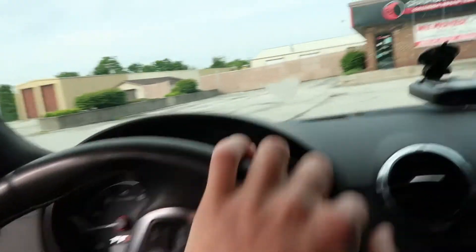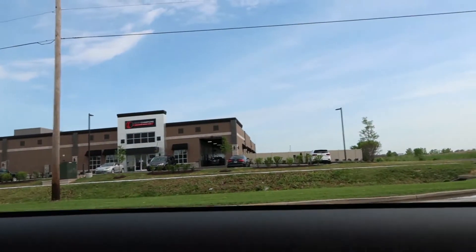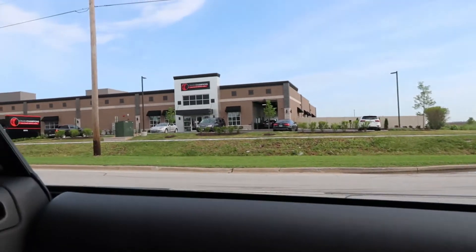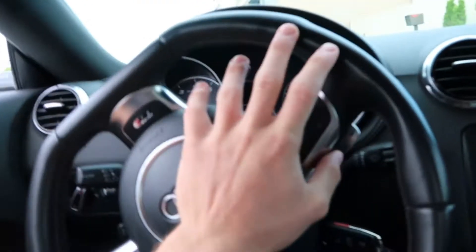I really pulled up to the wrong location. Way to start off the morning. But we have now actually arrived at the right Crash Champions, and their facility looks very, very nice. Time to say our final goodbyes to the TT.